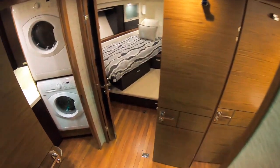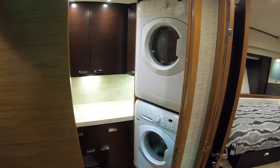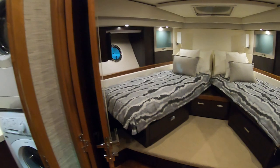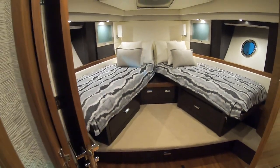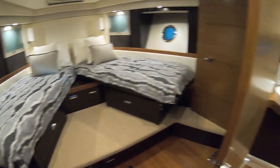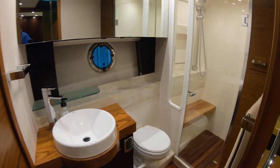Come down the stairs here. You'll notice on this particular boat they did the utility room with a separate washer and dryer — very nice. We have the scissors berths forward, which can come together to make one large berth, and your guest head with a separate shower.